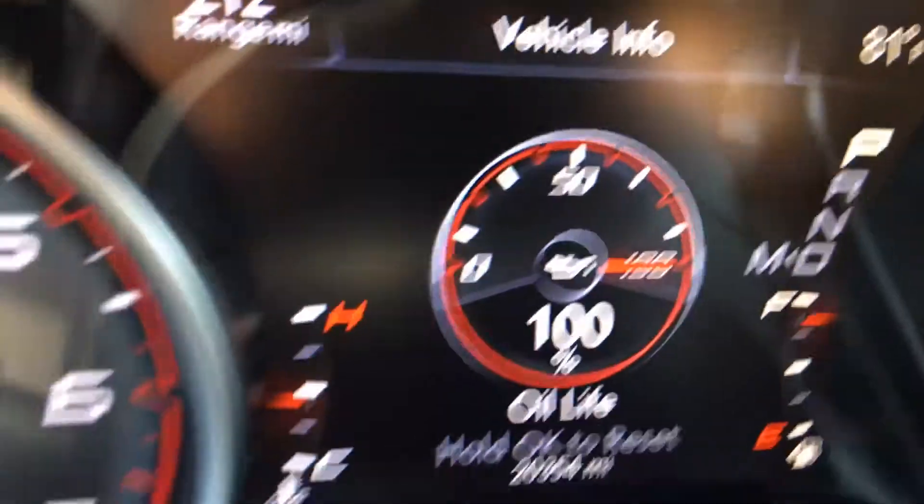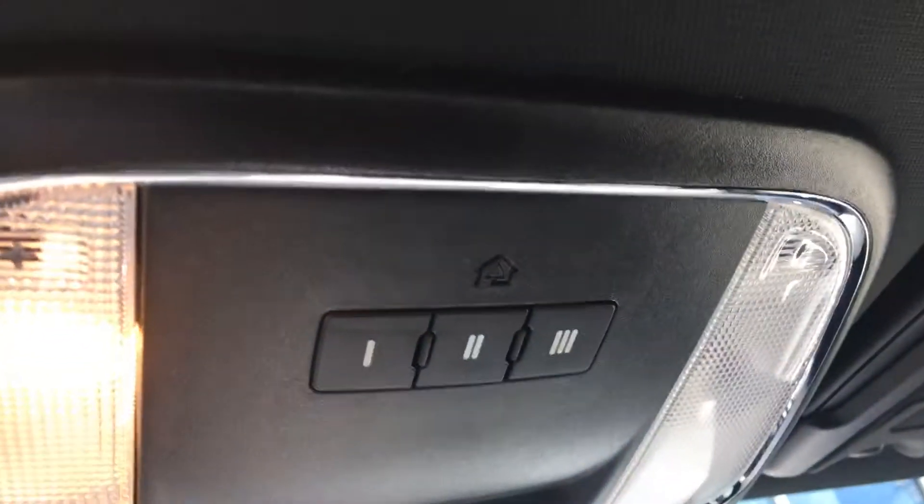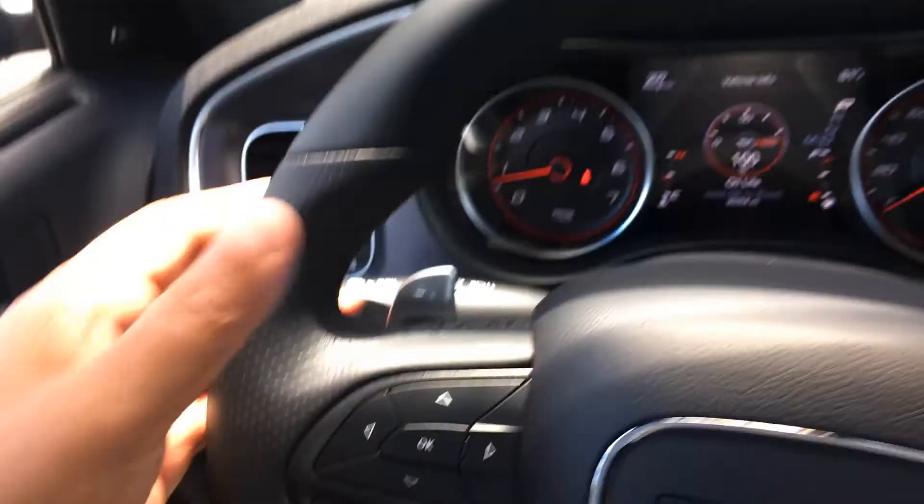Undriven mileage. Bluetooth, cruise control, built-in door garage opener, and your Bluetooth mic. Do have my paddle shifting.